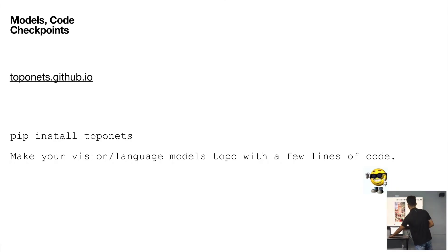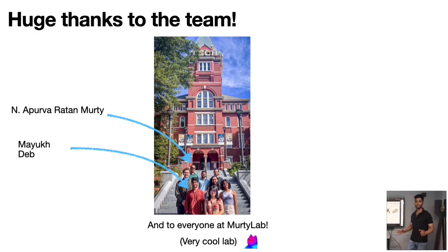This is where the presentation ends. Thank you all for joining.